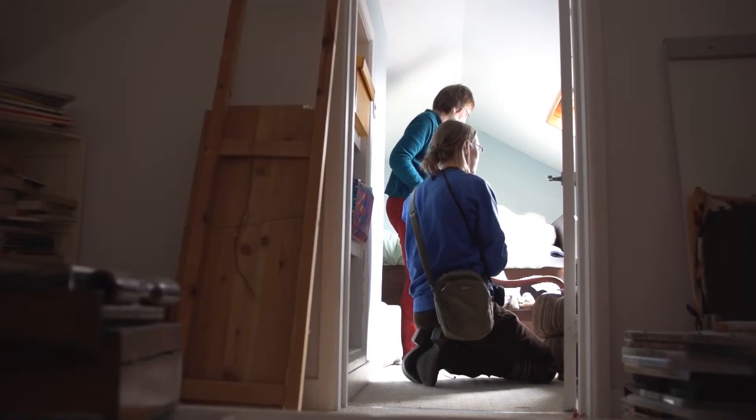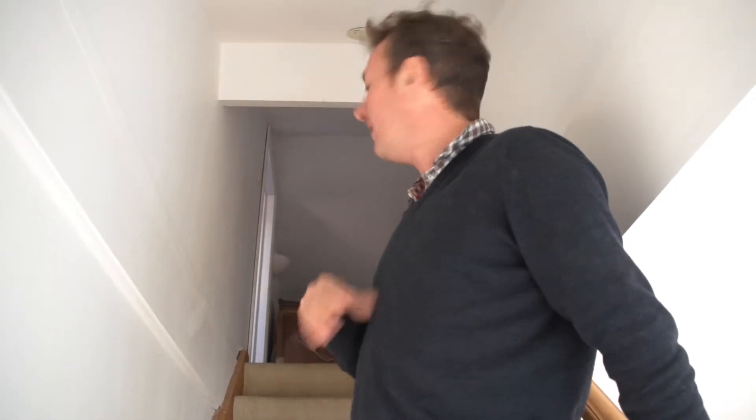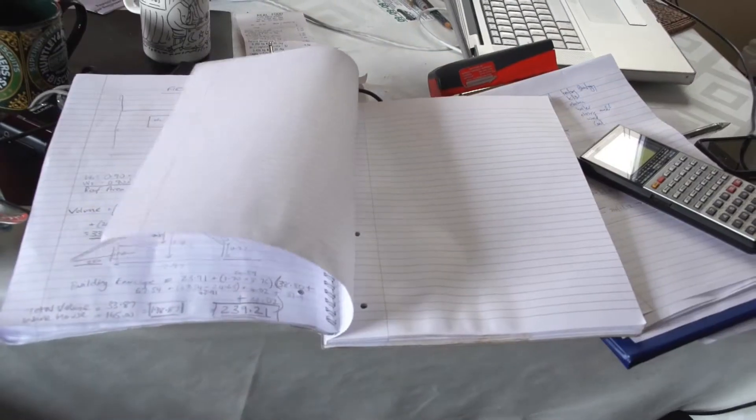We've had to block up the cupboard spaces to the loft because the air trying to get in is so strong it's forcing them open. Is the fan going, Fraser? Yes it is. So it's really interesting to see where all this air is coming from — you can feel it whooshing down the stairs.